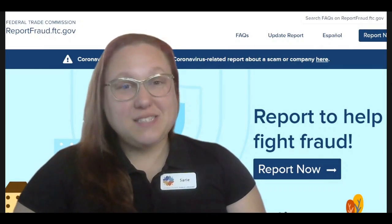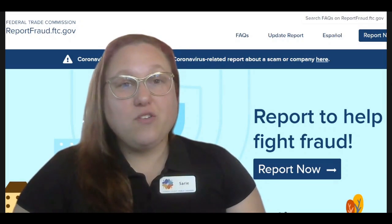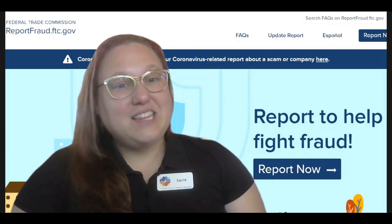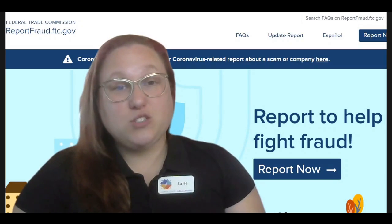Hi, I'm Sari Cornwell, Technology Training Librarian with the Athens County Public Libraries, with a tech tip for you. In observance of National Consumer Protection Week, I am here to share resources available to protect yourself and your family from scams and identity theft. The information I am sharing is provided by the Federal Trade Commission, or the FTC. Later in this video, I'll show you how you can use the FTC website to report fraud.